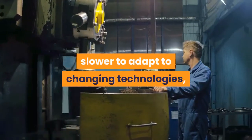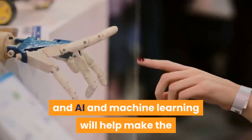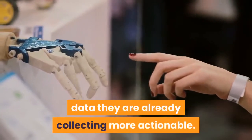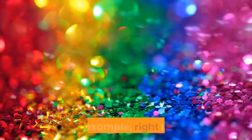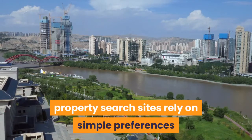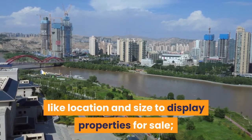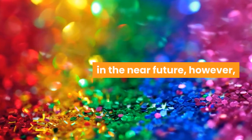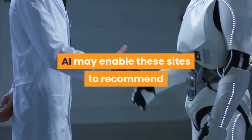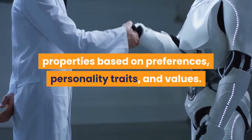AI and machine learning: while the real estate and property industries may have been slower to adapt to changing technologies, they are catching up. AI and machine learning will help make the data they are already collecting more actionable. For example, right now property search sites rely on simple preferences like location and size to display properties for sale. In the near future, however, AI may enable these sites to recommend properties based on preferences, personality traits, and values.